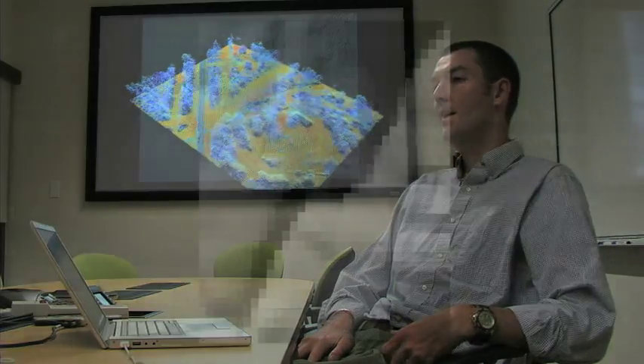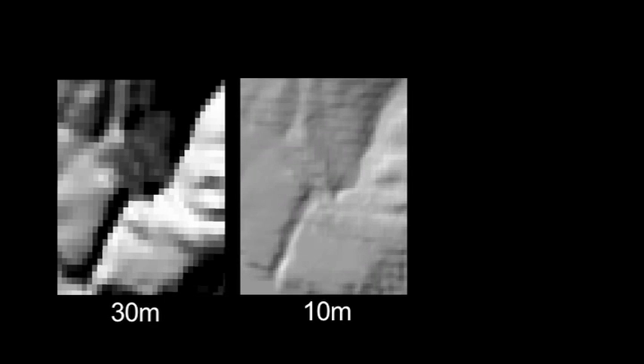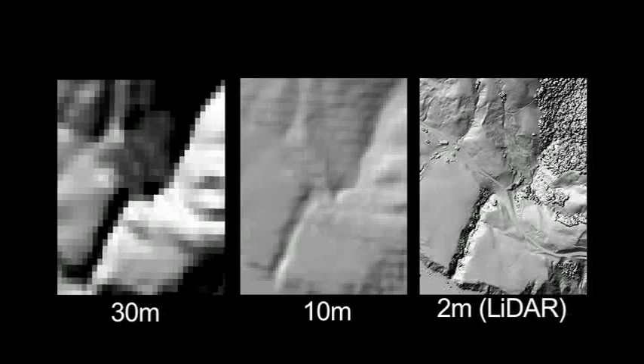One of the reasons LIDAR is very valuable is that it provides a representation of the landscape and topography at resolutions not previously possible with other topography data. Existing digital elevation models are typically at much lower resolution — the USGS has national coverage at 30-meter or 10-meter resolution, as opposed to LIDAR, which tends to be between half a meter and two-meter resolution. The higher resolution significantly expands utility for all kinds of earth science applications.